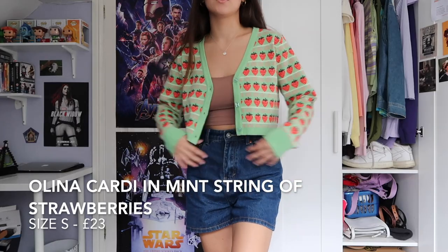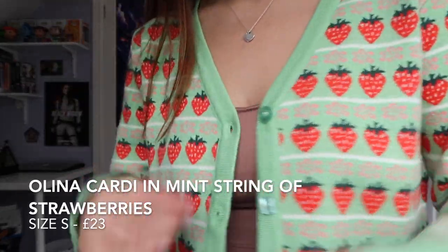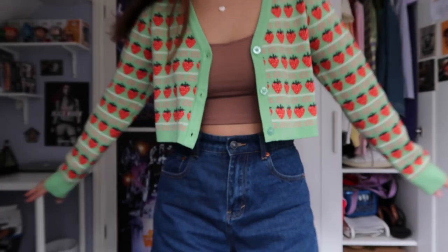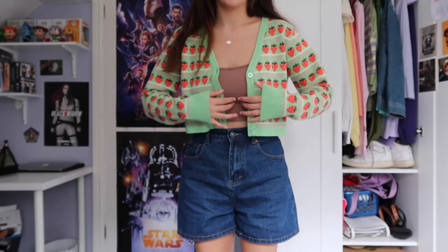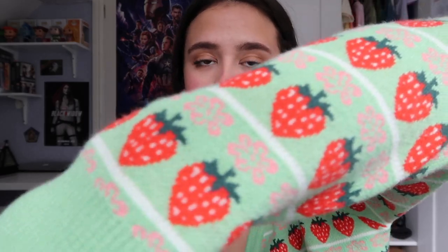This is so cute with the shorts — maybe with a white vest top. The pattern on this cardigan is absolutely gorgeous. It's super soft and really high quality. It does say you're supposed to hand wash the cardigans, but I usually just put knitwear on a cooler setting. They are so gorgeous — the pattern is literally beautiful.